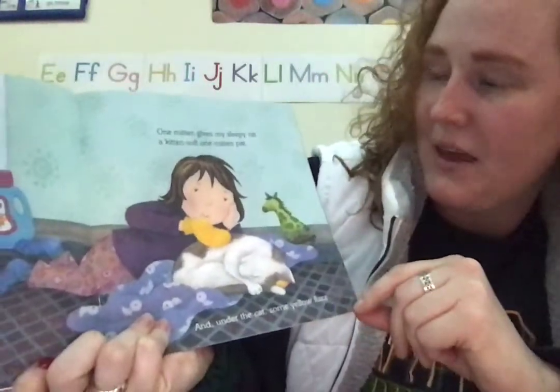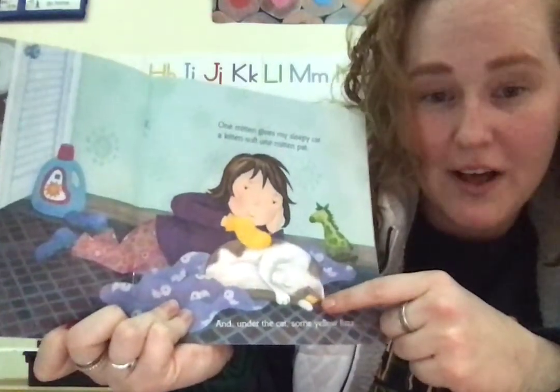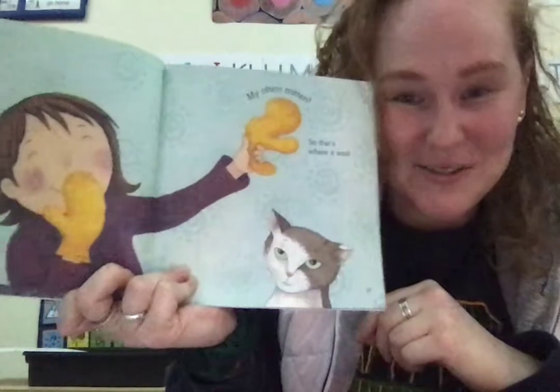One mitten gives my sleepy cat a kitten soft one mitten pat, and under the cat some yellow fuzz. My other mitten! So that's where it was!